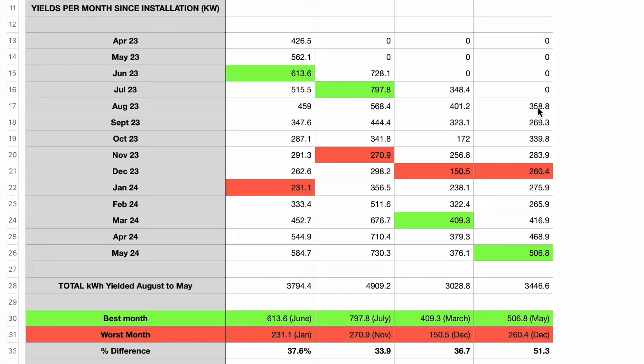Looking down here, you can see yields per month since installation. Some of these customers weren't installed until August. The main thing we want to focus on is the period between October and February/March — that's the crucial time we're looking at. At the bottom we have total yields August to now, which is late May. These figures will be slightly higher because I'm filming this on the 29th of May, so there are a few days left. I've marked the best month and worst month for each customer, including myself.